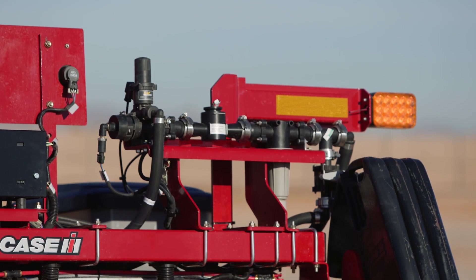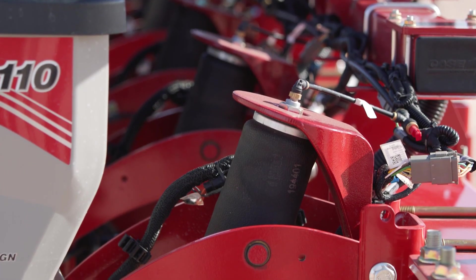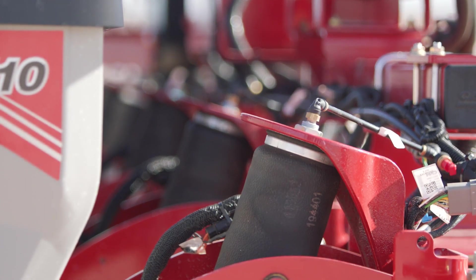Those are just a few of the advanced high technology features available on the EarlyRiser 2110. And for those growers that are looking for a more basic solution, we've got that as well, available with our pneumatic downforce solution and standard seed delivery.